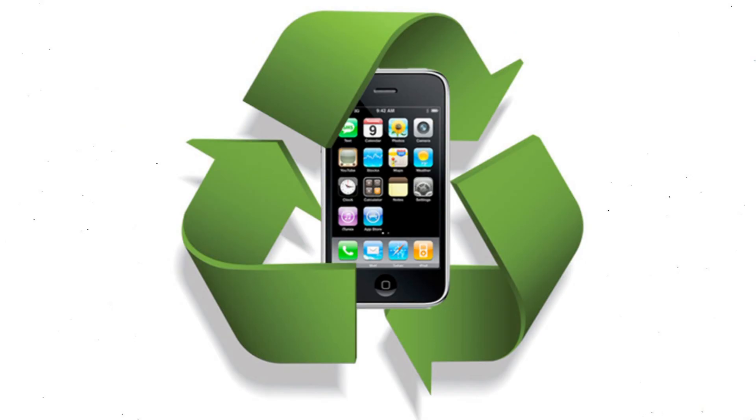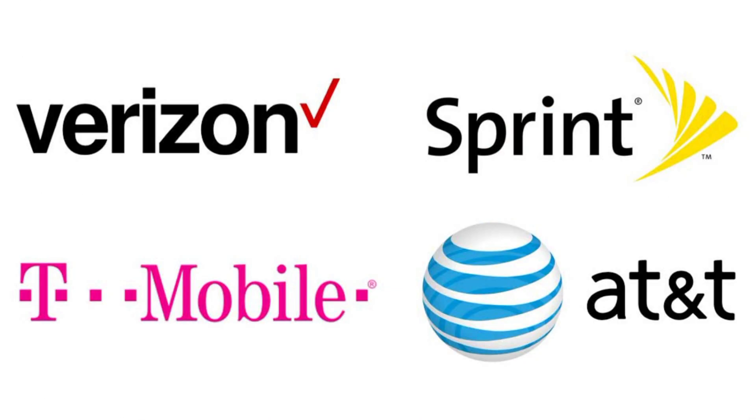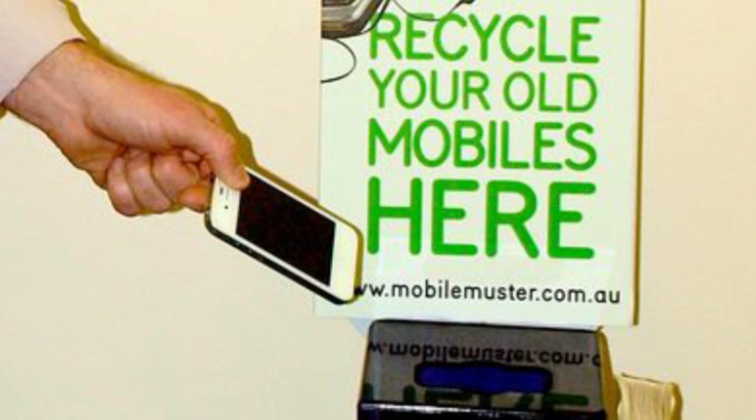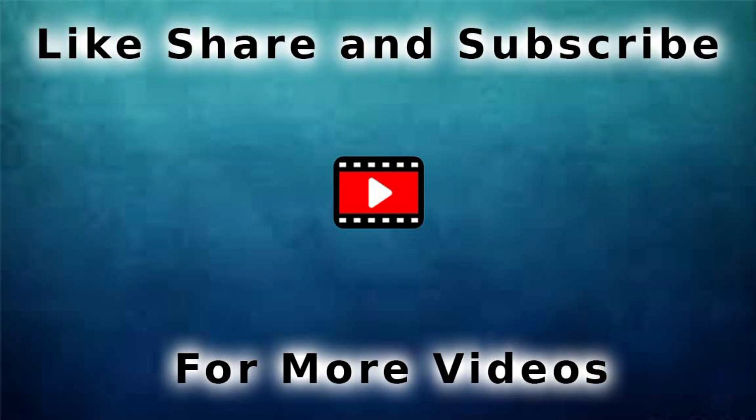Recycling your old phone or tablet has never been easier. Major device makers like Apple will recycle your phone for free and even give you store credit for a trade-in. And most phone carriers like T-Mobile, AT&T, and Sprint let you drop off phones from other stores. You just watched 6 creative uses for an old smartphone — don't forget to like, share, and subscribe for more videos!